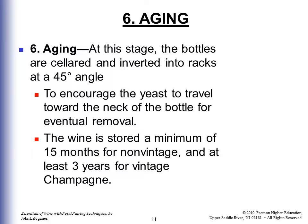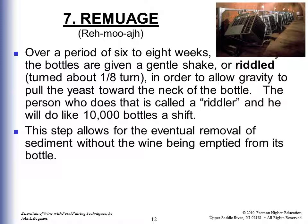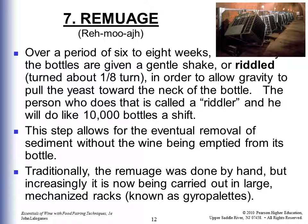Remuage, or riddling, is the process over six to eight weeks where the bottles are given a gentle turn — about an eighth of a turn — allowing gravity to pull the yeast towards the neck of the bottle. The person who does this is called a riddler and can do 10,000 bottles a shift. Traditionally remuage was done by hand, and some Champagne houses still do it that way, but larger operations increasingly use mechanized racks known as gyropalettes.